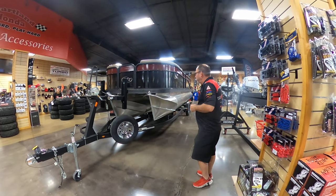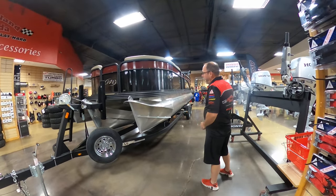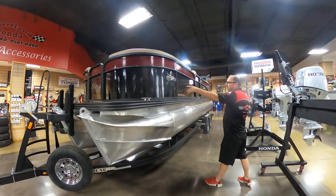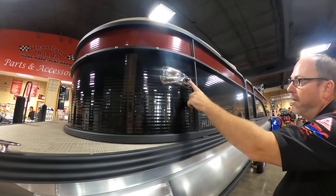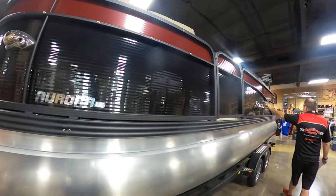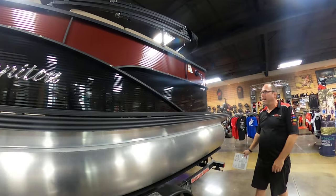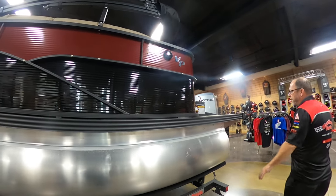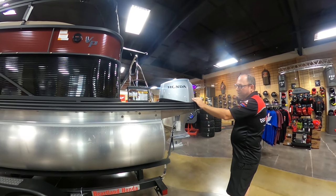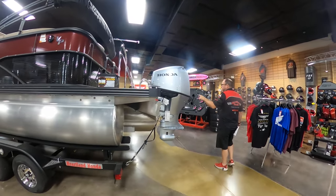We've got a 2023 Manitou Aurora LE VP in red and black — it's a beautiful boat. As you come around here, you can see the LED driving lights and the anchoring nav lights on the side, and the beautiful Manitou logo. This is where you fill the gas — it has a 43-gallon fuel cell. You've got a huge swim deck on the back, plus cleats for tying it down at the dock.